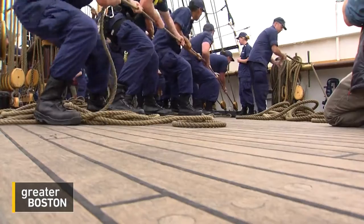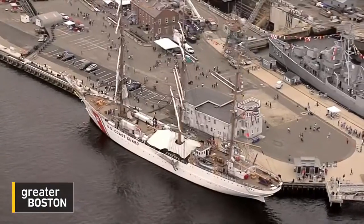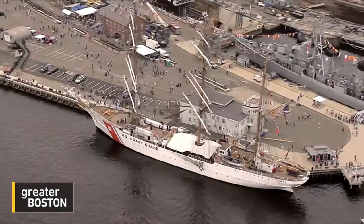It really feels like I'm a part of history, and it feels like I've been transported back in time. The Eagle is the largest active sailboat in the entire military, and it's docked at the Charlestown Navy Yard until the entire fleet ships off on Thursday.